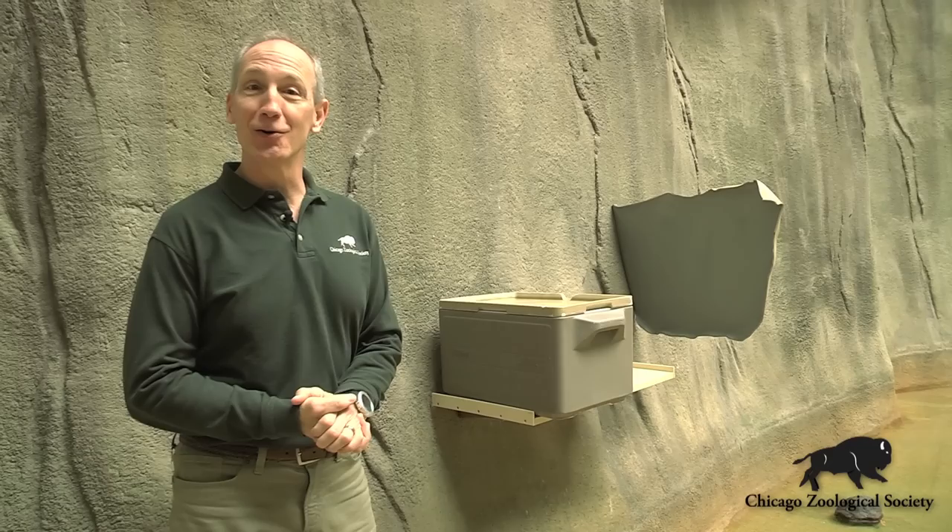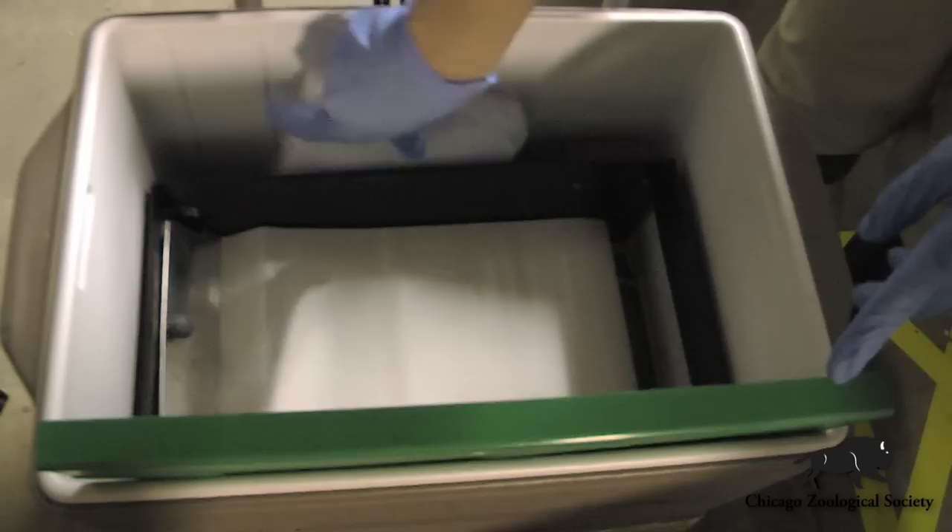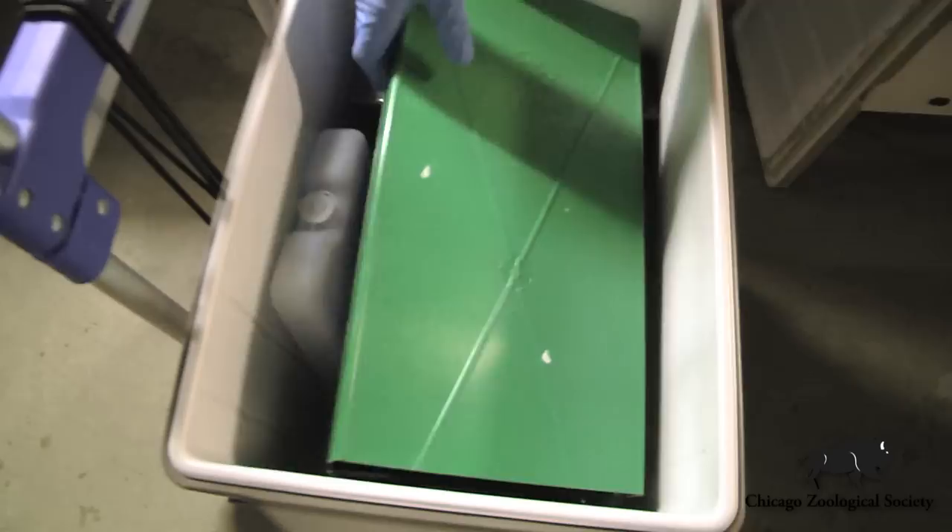We're here at the Tropic World Asia exhibit, inside the heart of it, where we have some great feeding opportunities and enhancements for our Asian small-clawed otters. Over here you'll see what looks like a normal Coleman cooler, but it's actually quite special. We've modified it to contain a very specialized type of automatic feeder — a belt feeder that's used in aquaculture to feed pond fish.